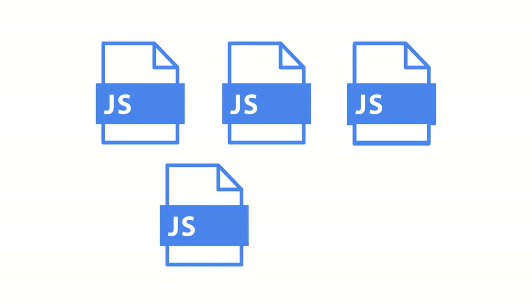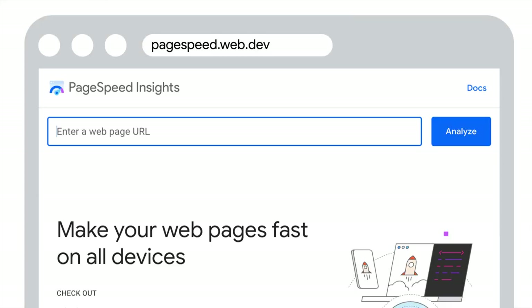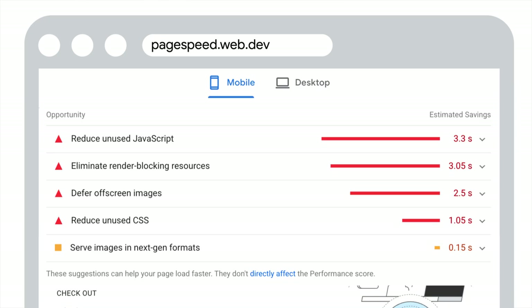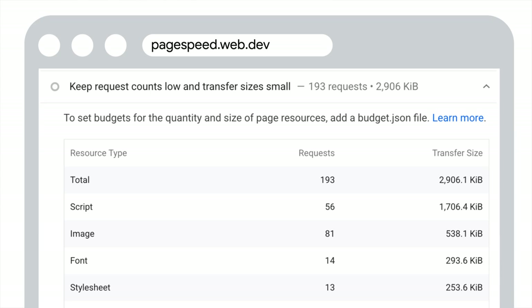Tip number one is to avoid proliferation in the number of JavaScript files on your site. The number of JavaScript files may rise if care is not taken, especially if each UI component is kept in a separate file. There are overheads per downloaded file, especially for websites that only support HTTP 1. One free tool that combines data from real users and lab testing is PageSpeed Insights. Simply enter the URL of a page on your public site. The Opportunities section lists recommendations specific to your site — for example, Keep Request Counts Low and Transfer Sizes Small summarizes the number and sizes of resource types requested, including JavaScript files.